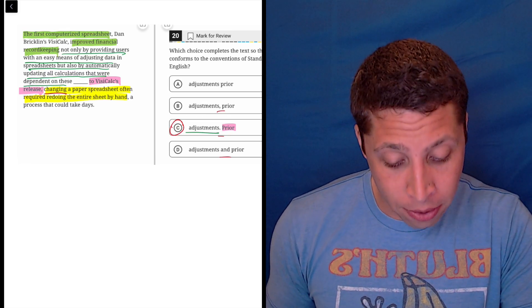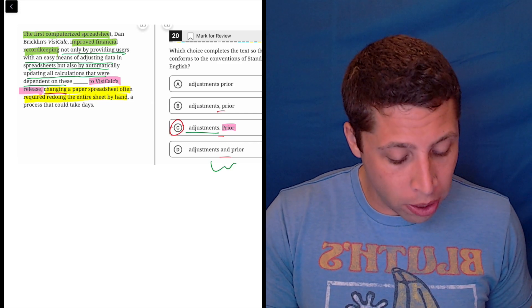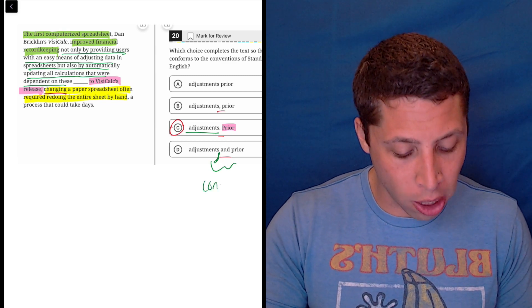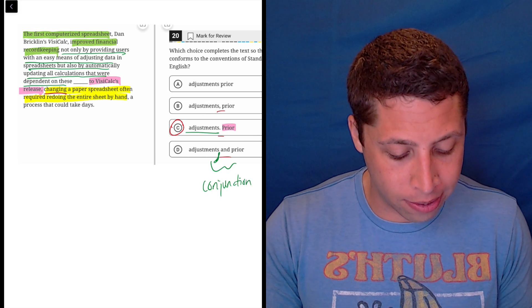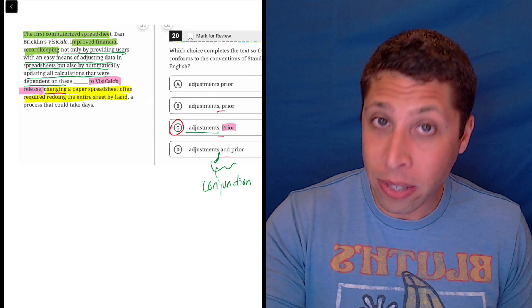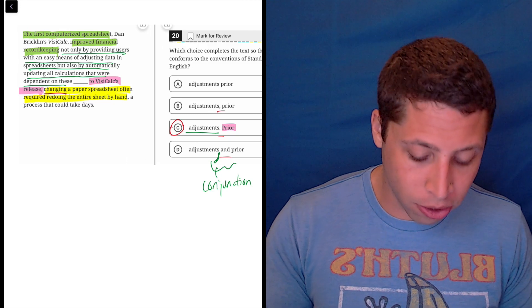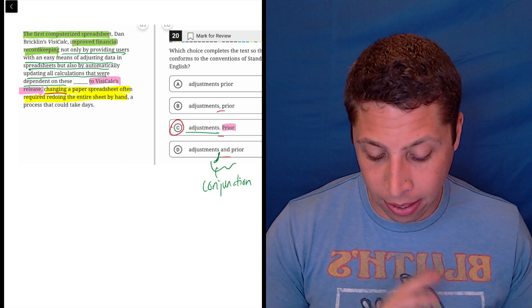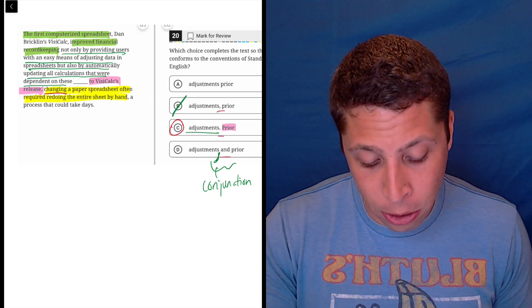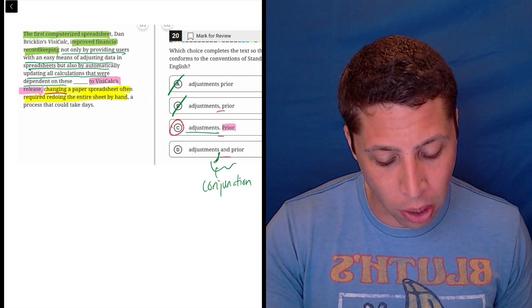We could have used 'and' like in choice D, but in order to do it we would have needed some commas. We certainly would have needed one right before it, because if we're going to use a conjunction like 'and' to connect two sentences, the comma needs to come with it. The word 'and' doesn't always get commas, but it needs one here for connecting sentences. A comma in choice B is not going to work because that's basically just a run-on sentence.